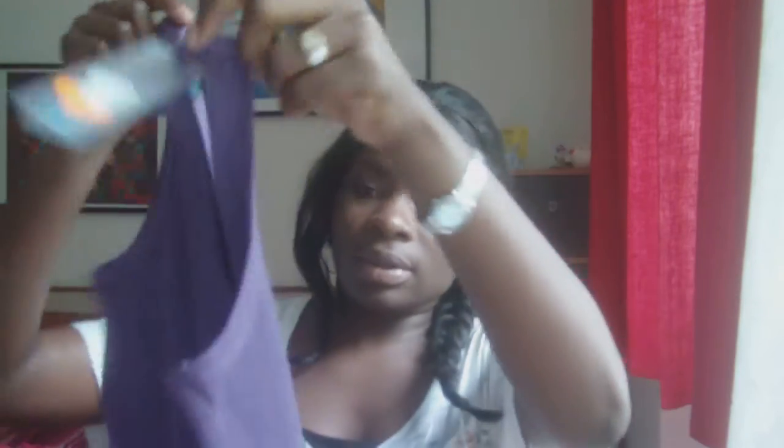I got this tank top — it's purple but in the video it looks blue. This one was also $2.90. I love it.